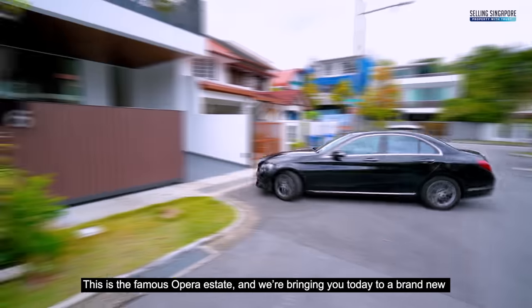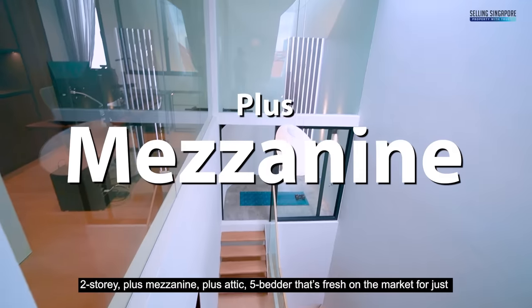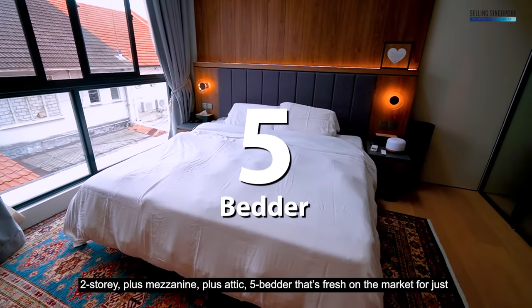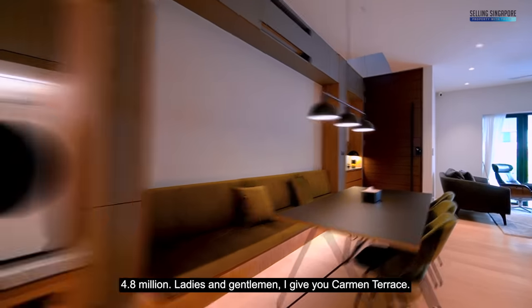This is the famous Oprah estate. We're bringing you today to a brand new two-story plus mezzanine plus attic five-bedder that's fresh on the market for just 4.8 million. Ladies and gentlemen, I give you Common Terrace.